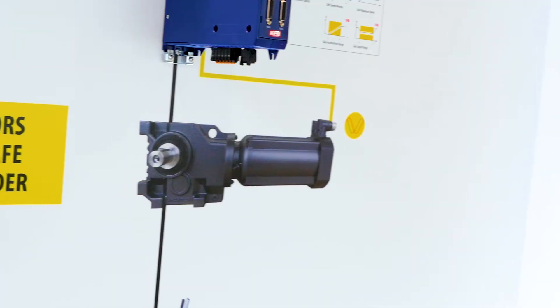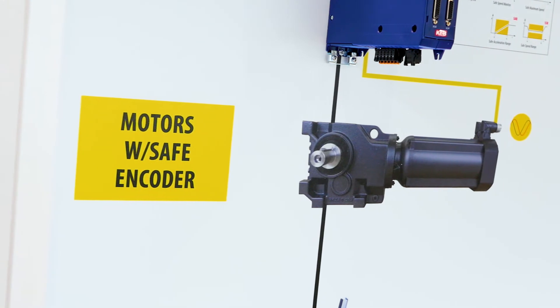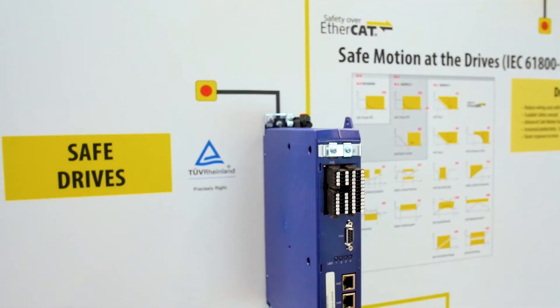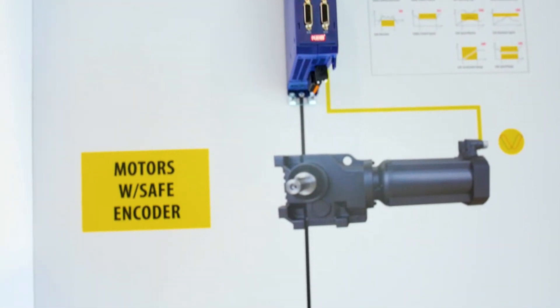Continuing further down are KEB servo motors. Our servo motors can optionally be equipped with safe encoders which tie back into the drive. Additionally, with the safe encoders we can apply a safety brake — a fail-safe brake on the servo motor — which is a bit of a unique offering.